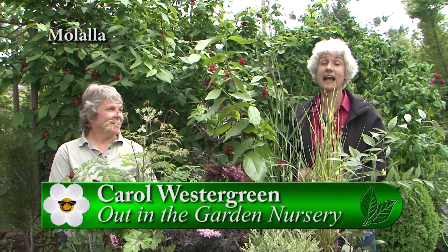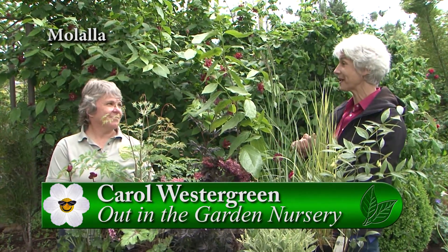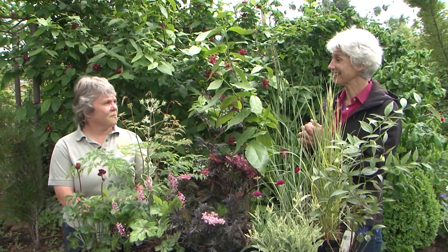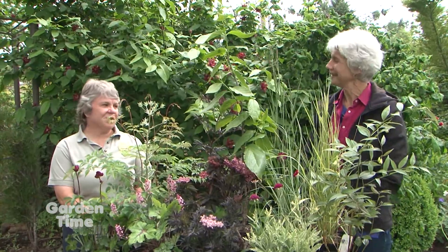It's an exciting weekend because it's out in the garden nursery in Malala and it's the Cascade Nursery Trail weekend. It is so fun — it's our spring fever open house! And you of course have a selection to talk about, but there's more here — this is just a tiny, tiny selection.